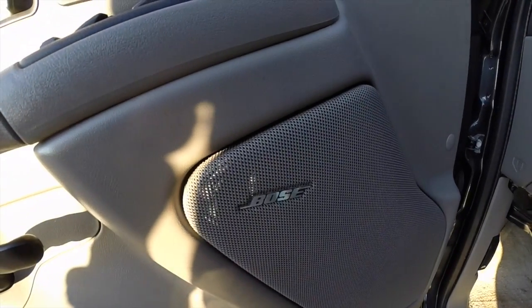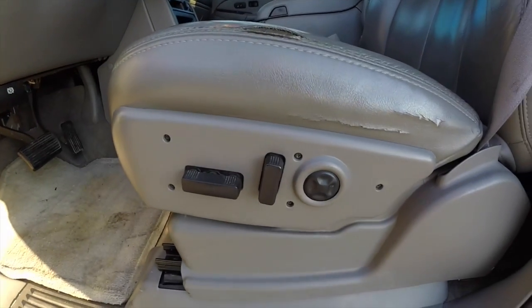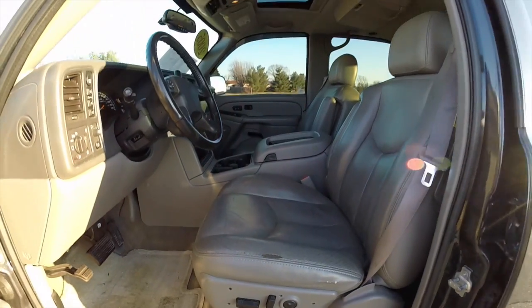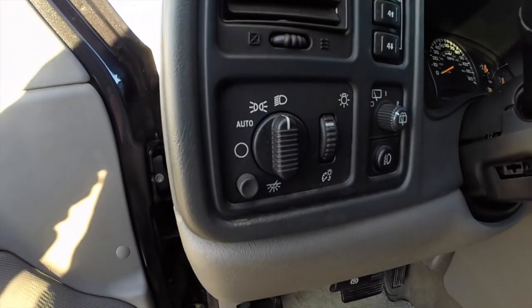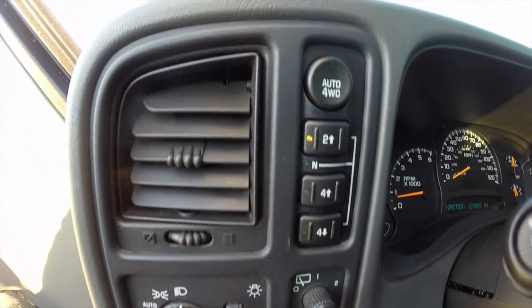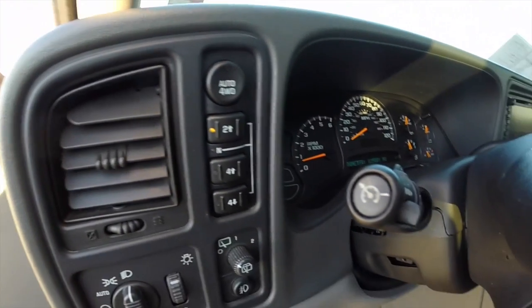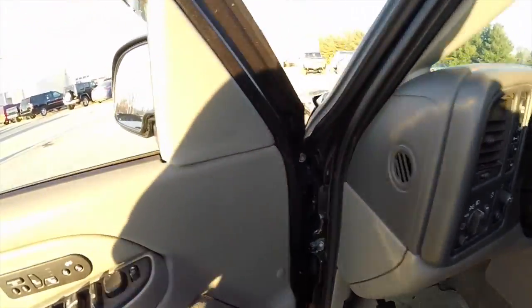Also have a premium Bose sound system, eight-way power driver and passenger seat with four-way adjustable lumbar support. Automatic headlamps, rear wiper control, and fog light control. You've also got your four-wheel drive switches, cruise control mounted on the steering column. Vehicle is also equipped with signal mirrors.